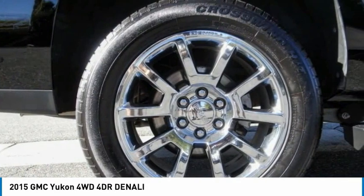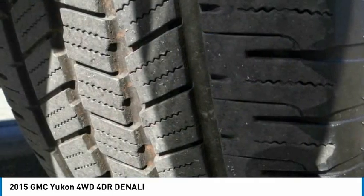Fog lights, rain sensing wipers, front wheel independent suspension. Come take a test drive today.